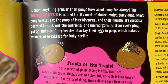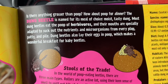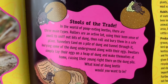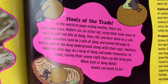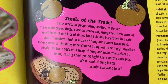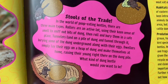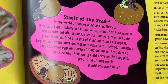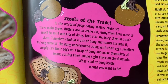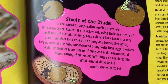Dung beetles also lay their eggs in poop, which makes a wonderful breakfast for baby beetles. Stools of the trade — in the world of poop-eating beetles, there are three main types. Rollers use their keen sense of smell to sniff out bits of dung, then roll and bury them in a safe place. Tunnelers land on a pile of dung and tunnel through it, burying some of the dung underground along with their eggs. Dwellers simply lay their eggs on a heap of dung and make themselves at home, raising their young right there on the dung pile.